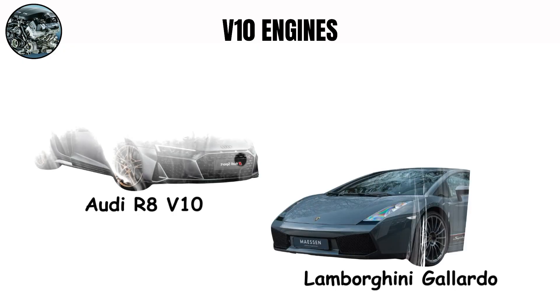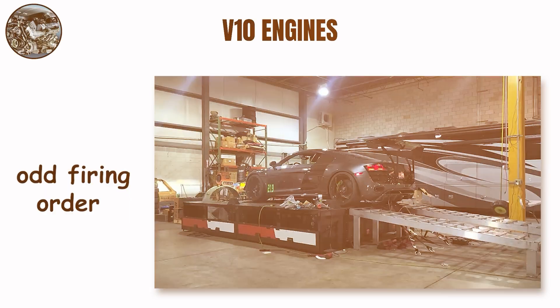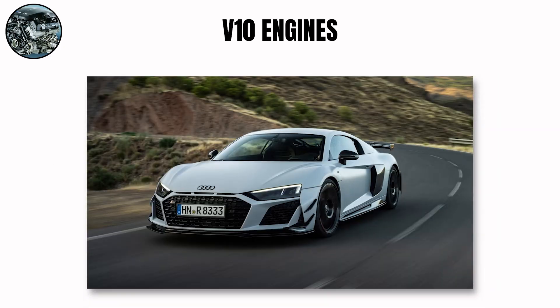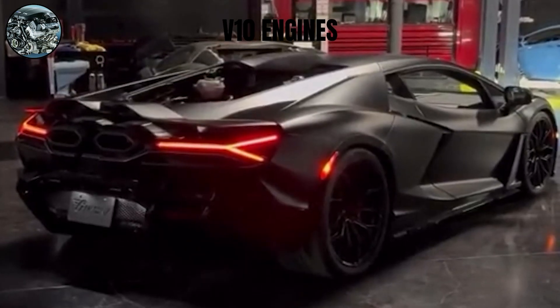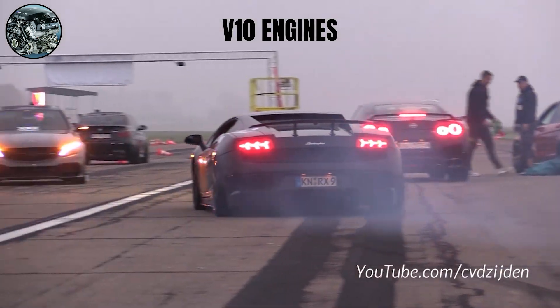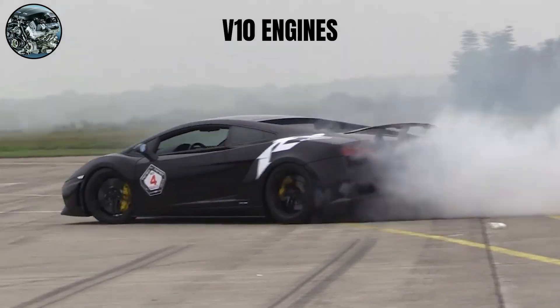The Audi R8 V10 and Lamborghini Gallardo share similar engines but sound noticeably different. The Audi uses an odd firing order that creates a slightly uneven, warbling quality to its exhaust note, giving the engine a special character. Lamborghini tunes their versions with an even-firing order, creating a more consistent, screaming sound that builds steadily as RPMs increase. This even-firing pattern makes fewer harmonics but a more focused, piercing sound.